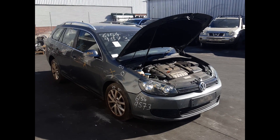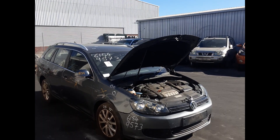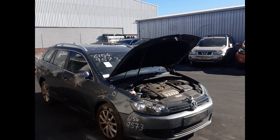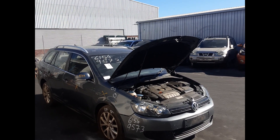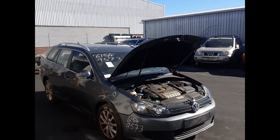Hi, this is Luke from Turbo Plus Plus. Today we have a 2011 Volkswagen Golf, stock number 6155. This was registered from 2008 to 2016. It has a CAV 1.4 litre turbo petrol engine backed by a 7-speed dual-clutch automated transmission.